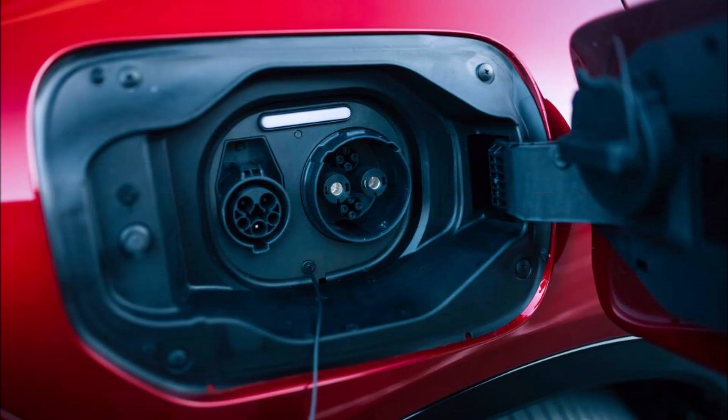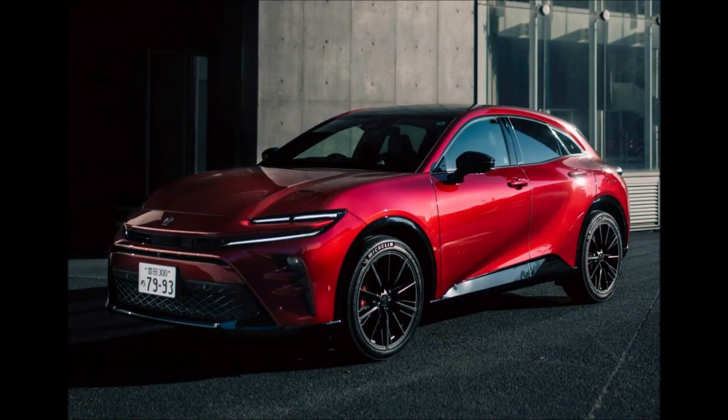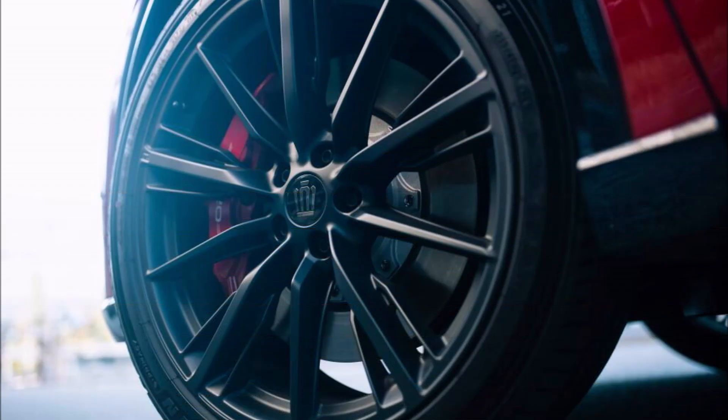Only the Sport R model of the Toyota Crown Sport PHEV is offered for order in Japan, with a price tag of 7,650,000 yen, or roughly IDR 827 million.